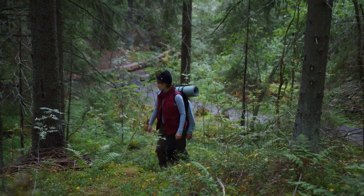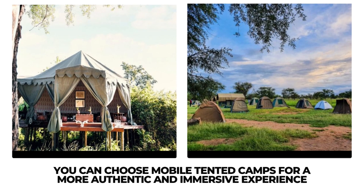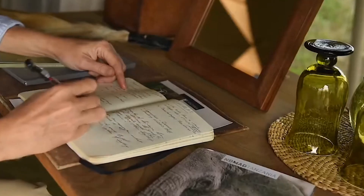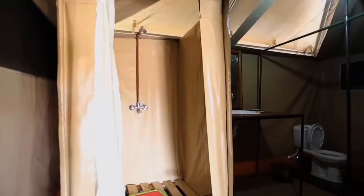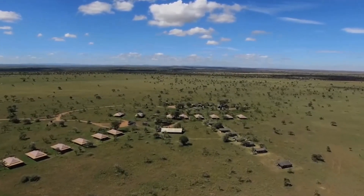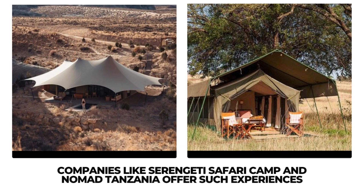Day 1. After arriving in Serengeti National Park, you can choose mobile-tented camps for a more authentic and immersive experience. These camps are set up in different locations depending on the movement of wildlife in the season. They provide basic yet comfortable accommodations, allowing you to be closer to nature. Companies like Serengeti Safari Camp and Nomad Tanzania offer such experiences.